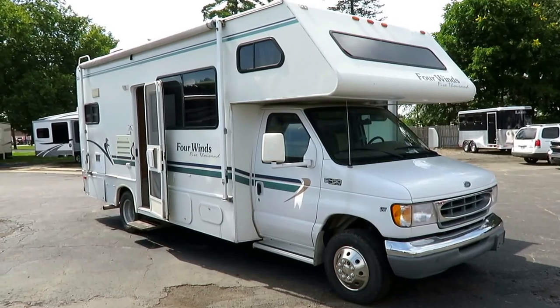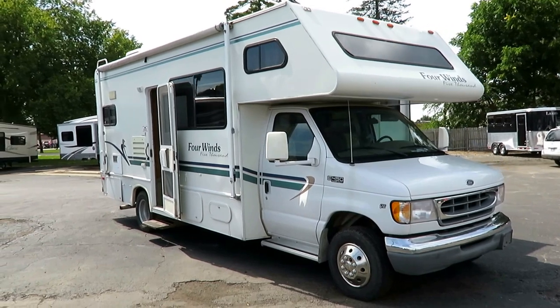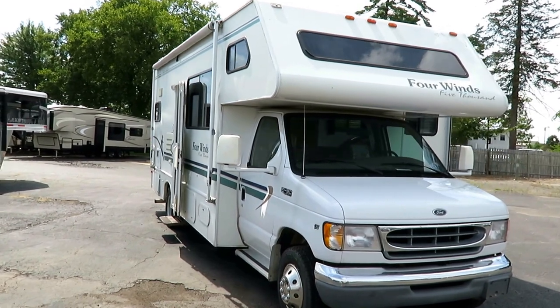A two-owner, Four Winds 5000, 23-foot little Class C just came in here at Haylit RV of Coldwater, Michigan. 48,000 miles.